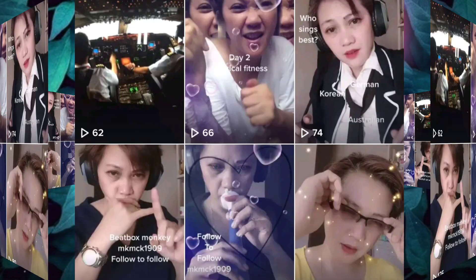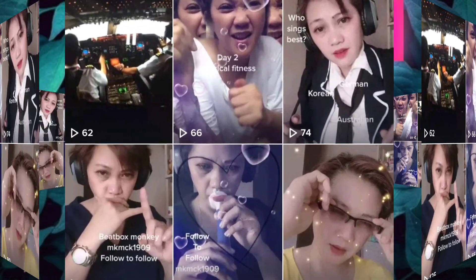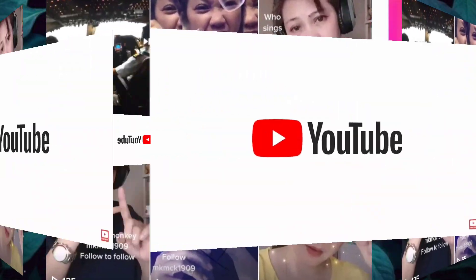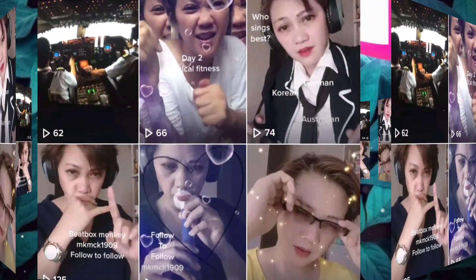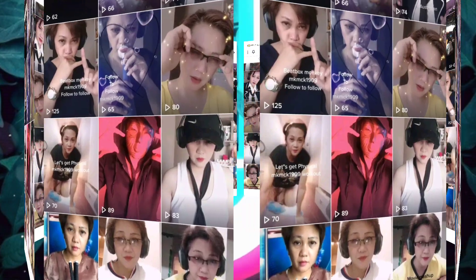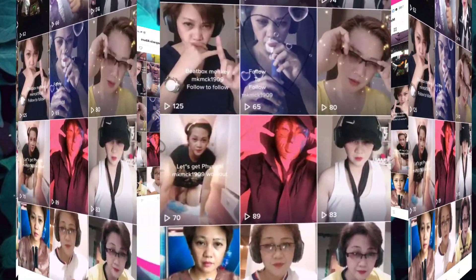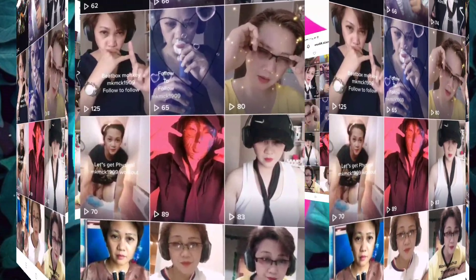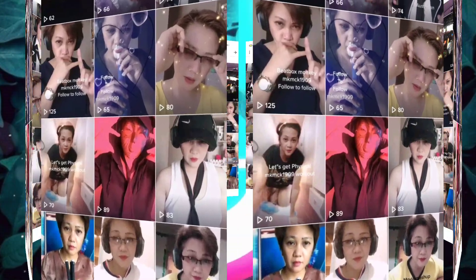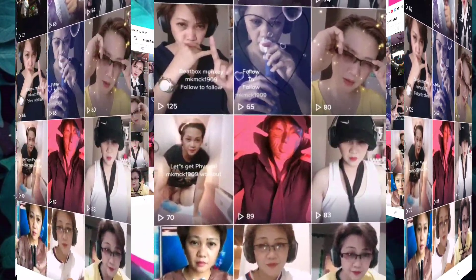TikTok isn't as evergreen as YouTube — you have to work hard and continuously post because a video goes out, might go viral, but then pretty much dies in views afterward. Unlike YouTube where videos rank and people can search them long-term, TikTok content fades quickly, so the Creator Fund is a nice bonus but won't make you totally rich.